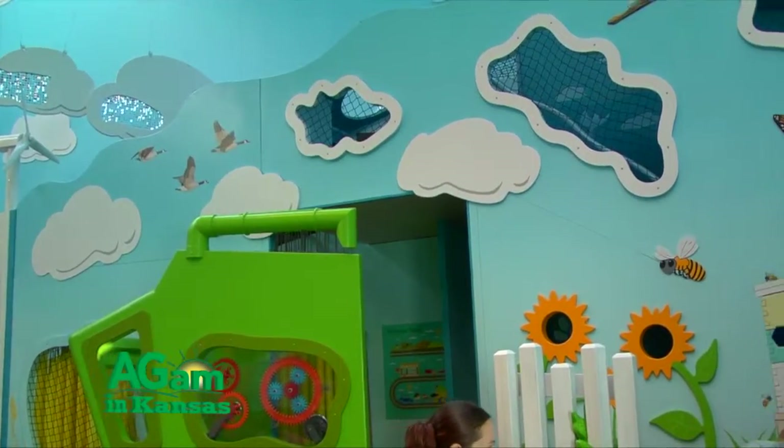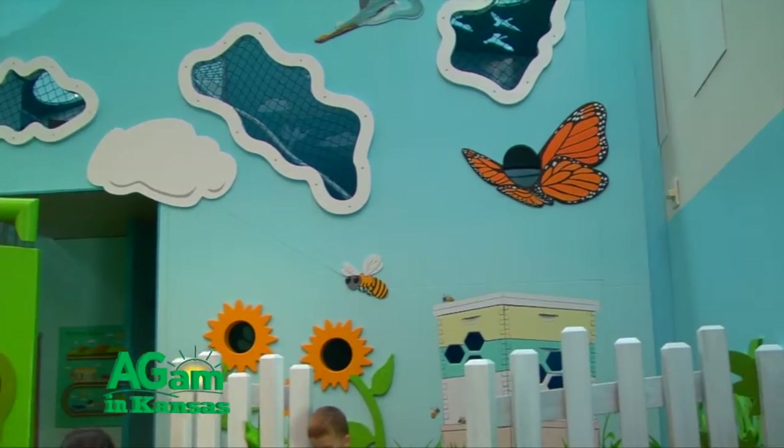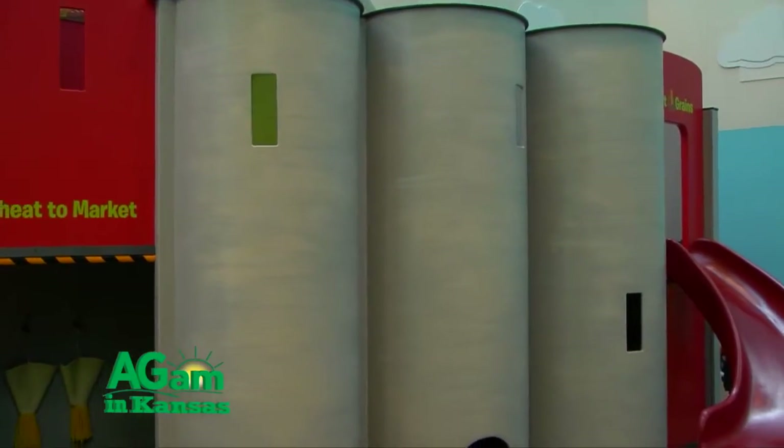So you can climb our Seed to Sun Wall, which goes up about 12 feet high. The child goes in and crawls underneath. They can walk through a wheat field. They can sit in the combine. They encounter little wonder boxes. They poke their heads through the clouds. And when they come out, they go over and they can repair a tractor right there on the spot.